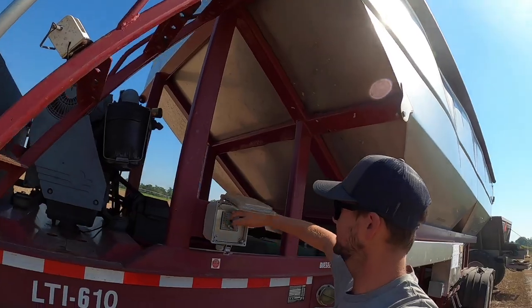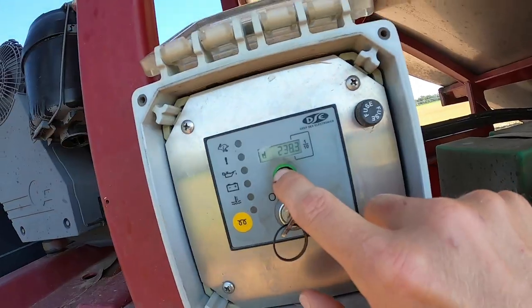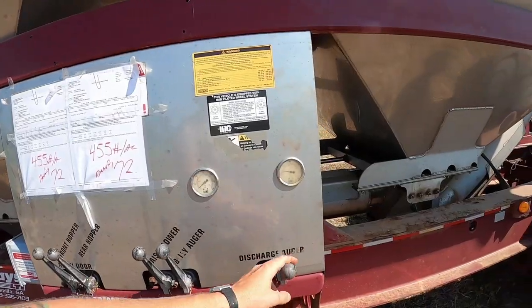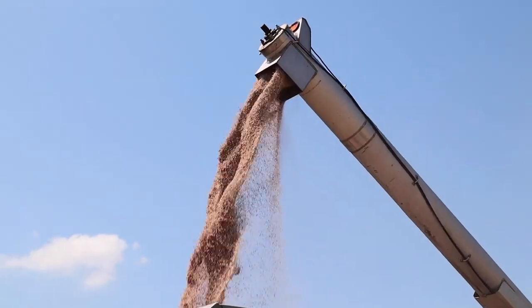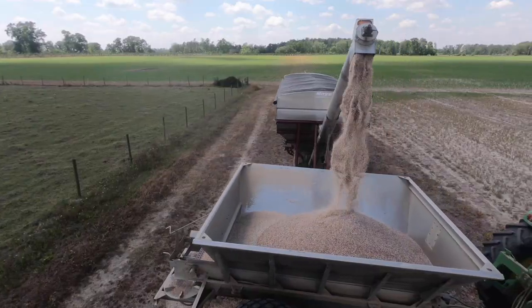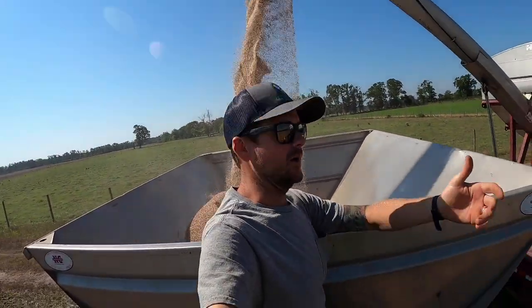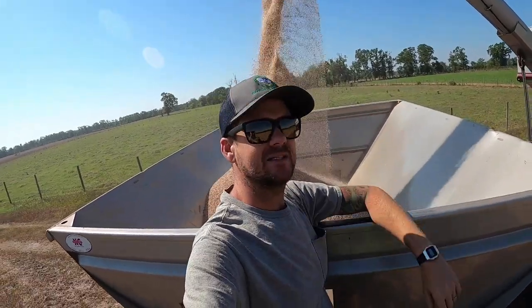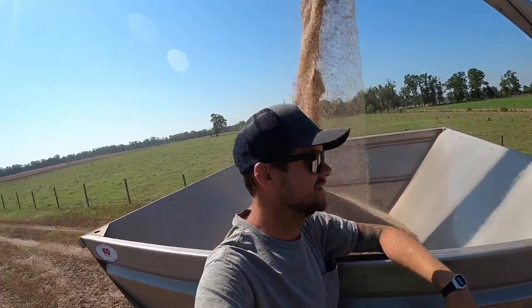I didn't get perfectly in the middle. It's best when you can get it to drop right in the middle — then you can pile it up, drive up, makes it a lot easier. But I didn't do it this time.